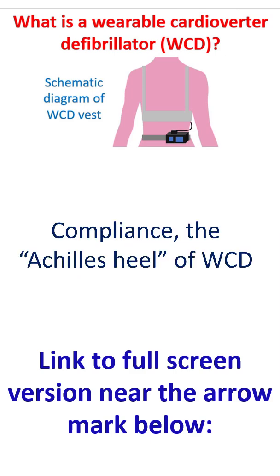As expected, the most important Achilles heel of a WCD is compliance. Real-world studies have shown average daily usage as low as 17.3 hours, which means that there would be no protection during the remaining period.